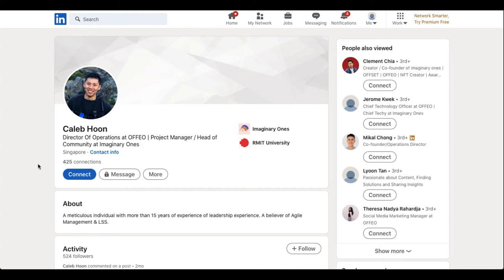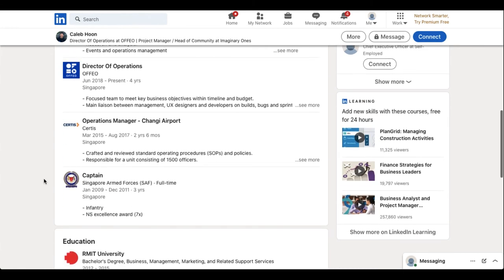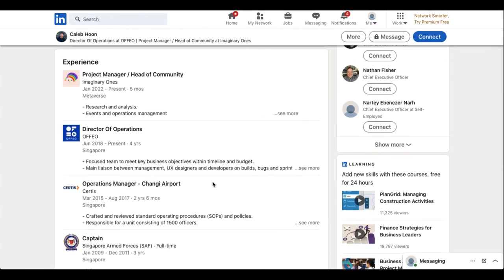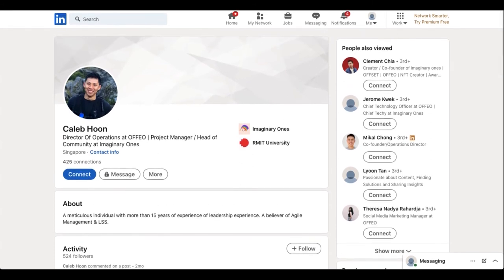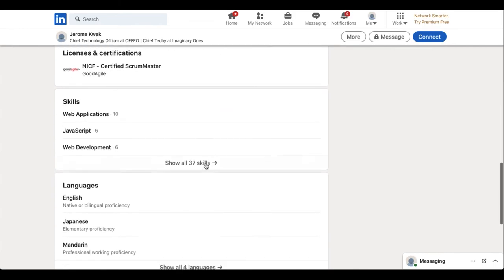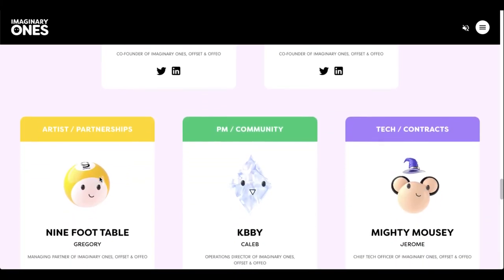We'll get into Kayla Poon, everybody knows him as KBBY. Looks like he was actually in the military, so he's got some kind of work ethic and regimen — which is always good to see in a team member. And last but not least we have Jerome Quack, who is the chief techie at Imaginary Ones. You can also find his credentials and actually speak with them in Discord — quite a few of them pop in every day to say hi.